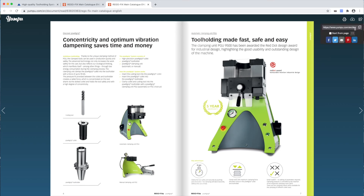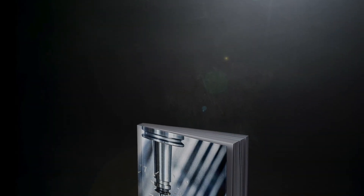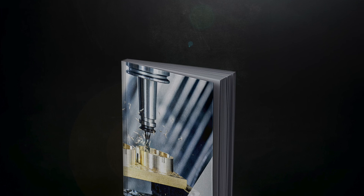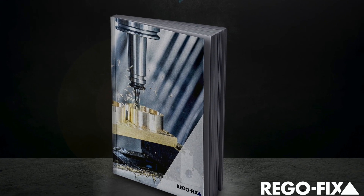The catalog can be viewed on your desktop screen or your mobile phone. The brand new RegoFix main catalog is now available digitally or as a printed version. If you would like to receive a personal copy, please do not hesitate to contact us.